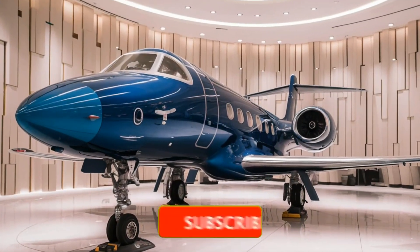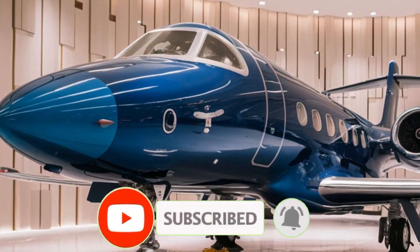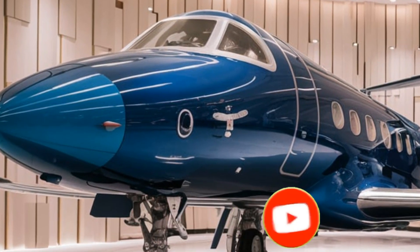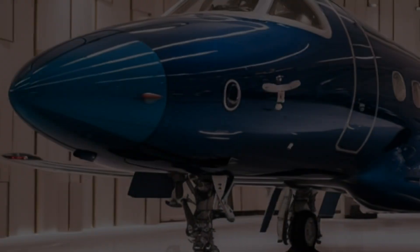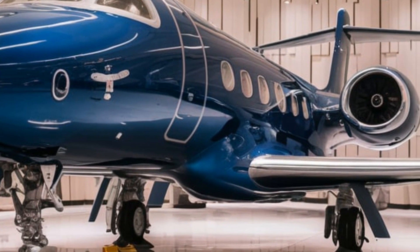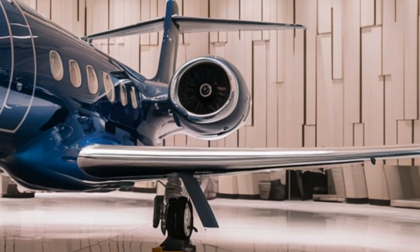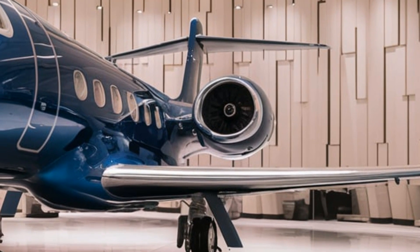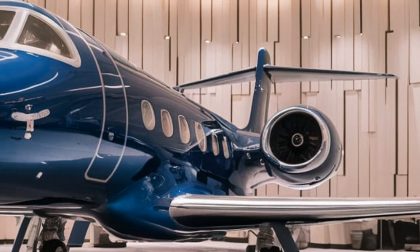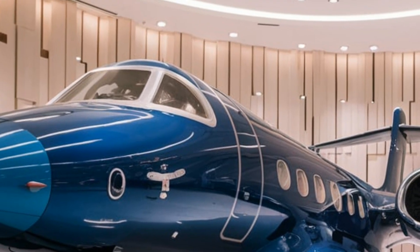Welcome back to Sky2Earth. Today, we're diving into the 2026 Chengdu J10C, China's cutting-edge multi-role fighter. While its exterior upgrades and official specs are impressive, what really sets this jet apart are its hidden features and undisclosed performance enhancements. From classified avionics to next-gen weapon capabilities, we'll reveal what truly makes the latest J10C a lethal force in the skies.